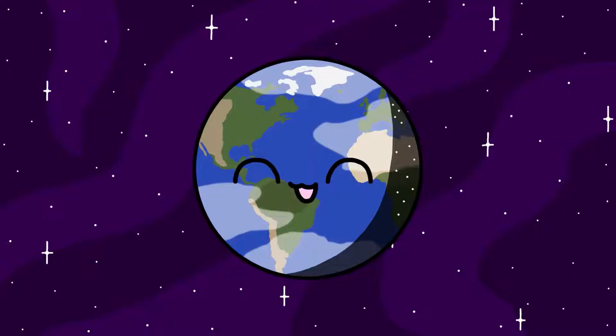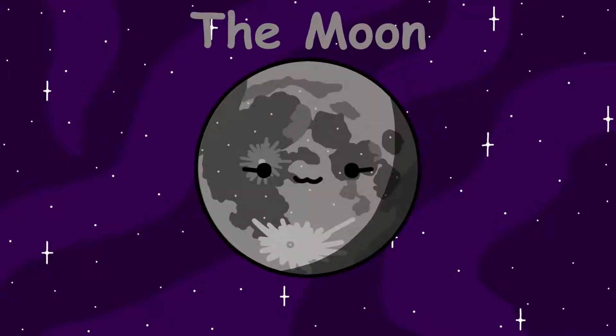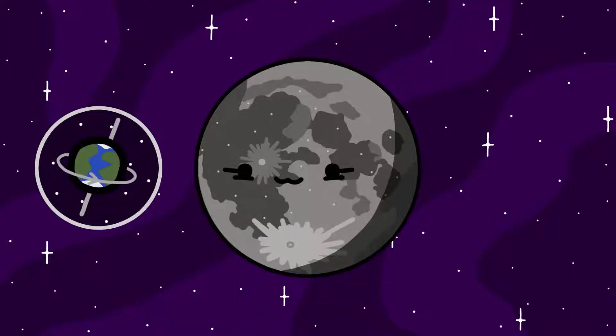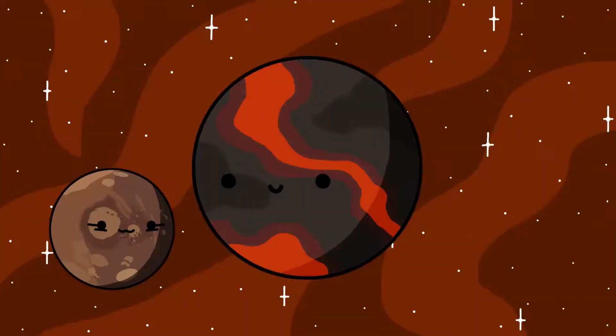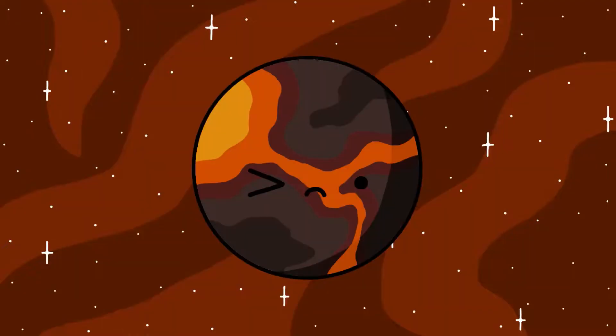Earth is the planet we call home, and has one moon. It's most commonly referred to as the Moon, but some people call it Luna. Luna is responsible for our tides, stable axial tilt, and 24-hour-long days.